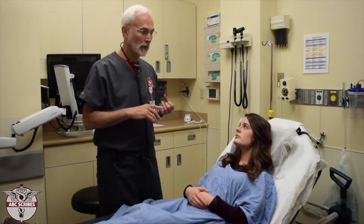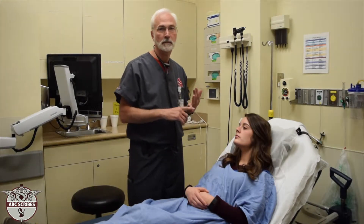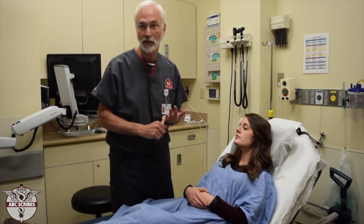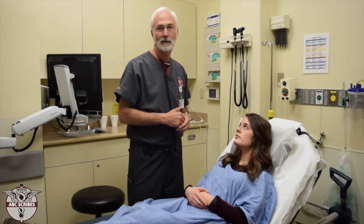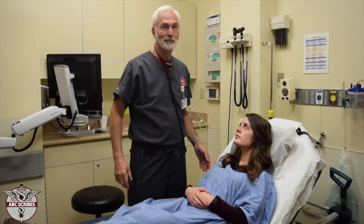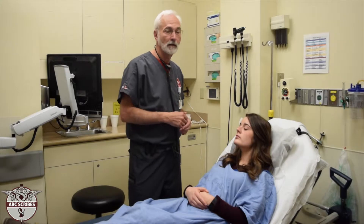One important heart sound is a murmur. Murmurs are graded from one out of six to six out of six, with six being the loudest. The running joke is: a one out of six only the cardiologist can hear, a two out of six the chief resident can hear, three out of six the intern can hear, four out of six the medical student can hear, five out of six the patient can hear, and a six out of six the neighbors can hear — so it goes from quietest to loudest.